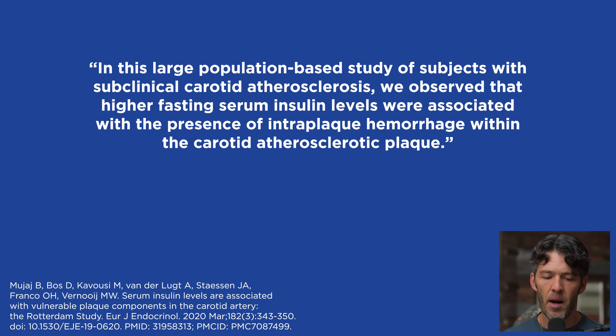Back to the study: investigators found that insulin levels increase risk by about 32% to 46% that you might have vulnerable plaque prone to rupture, causing a heart attack or stroke. In this population-based study, higher fasting serum insulin levels were associated with intraplaque hemorrhage within carotid atherosclerotic plaque — and as cardiac surgeon Dr. Phil Ovedia discussed, plaque in the carotid arteries probably means plaque in the coronary arteries and vice versa.